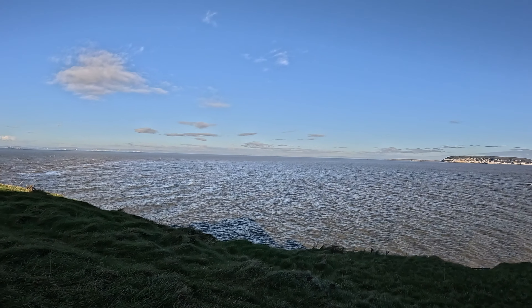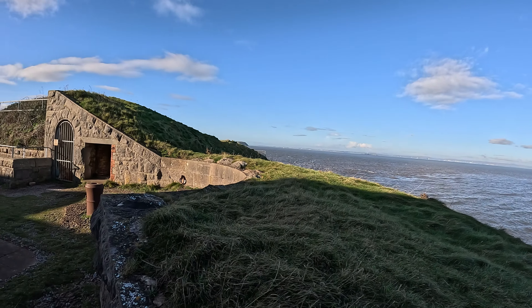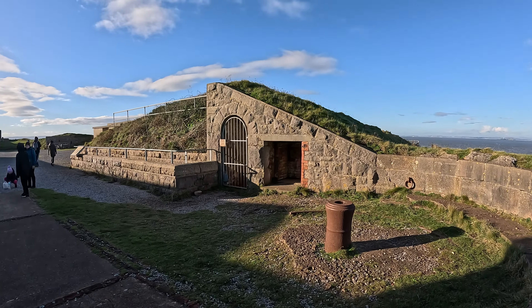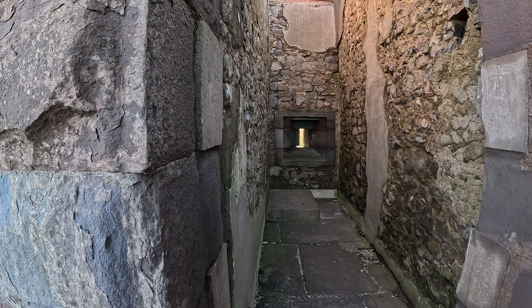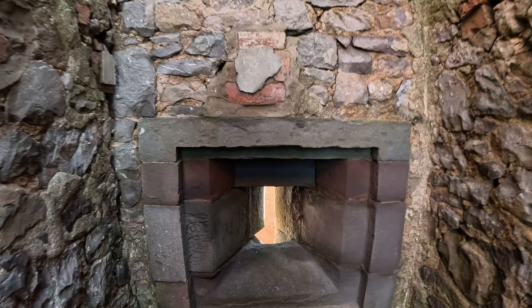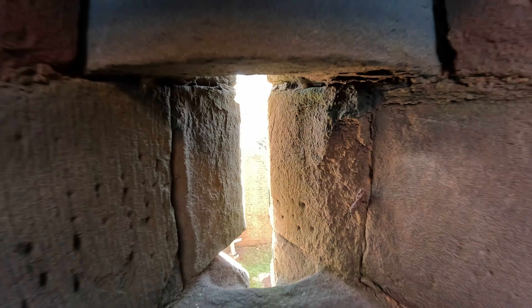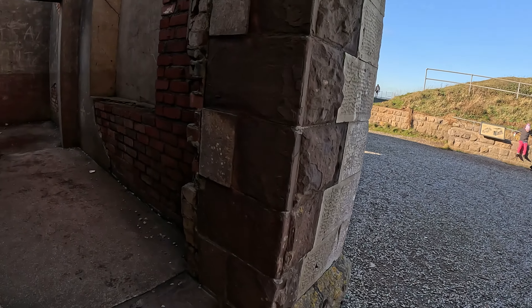You can see why they used this for experimental test firing. And here is the main attraction, Brean Down Fort.